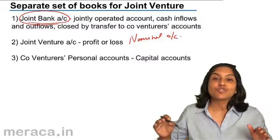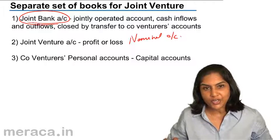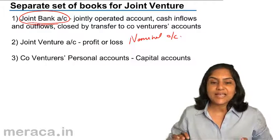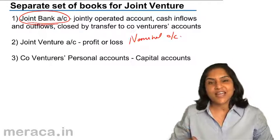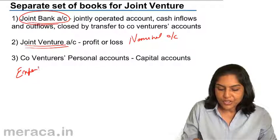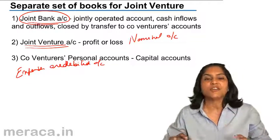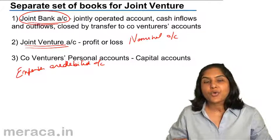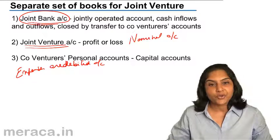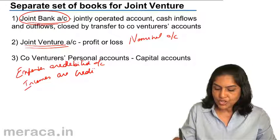But in a joint venture, there is no such long period of time. Whether we buy furniture, machinery, paper and stationery, or materials for the joint venture, whatever money is spent is treated as an expense and debited to the joint venture account. It is like a profit and loss account — all expenditure, whether for machinery, materials, rent, or salaries, is debited. Similarly, incomes are credited to the joint venture account.